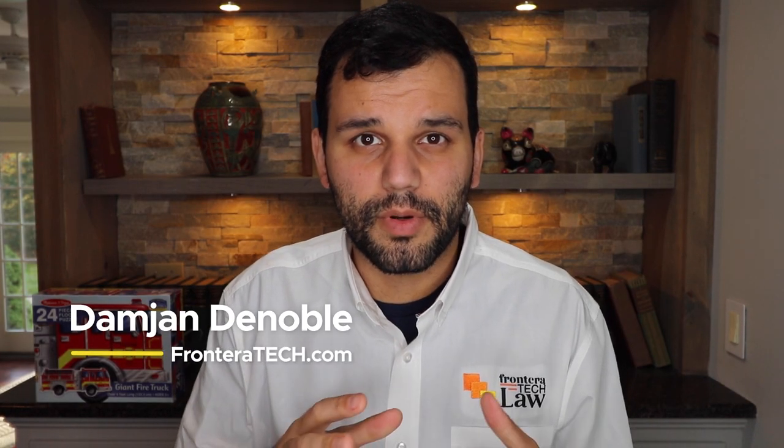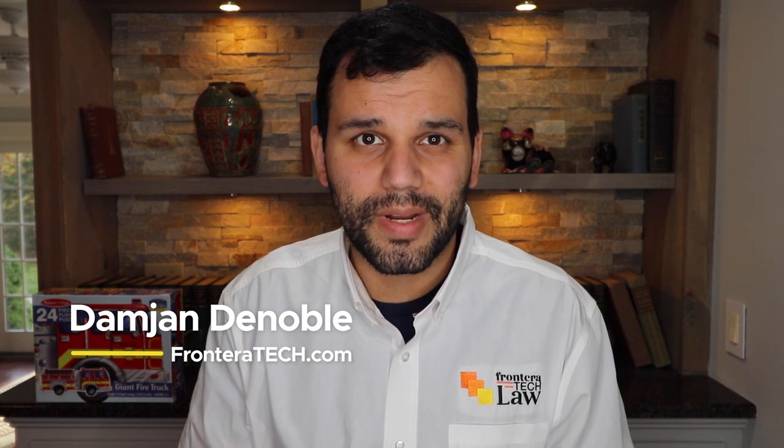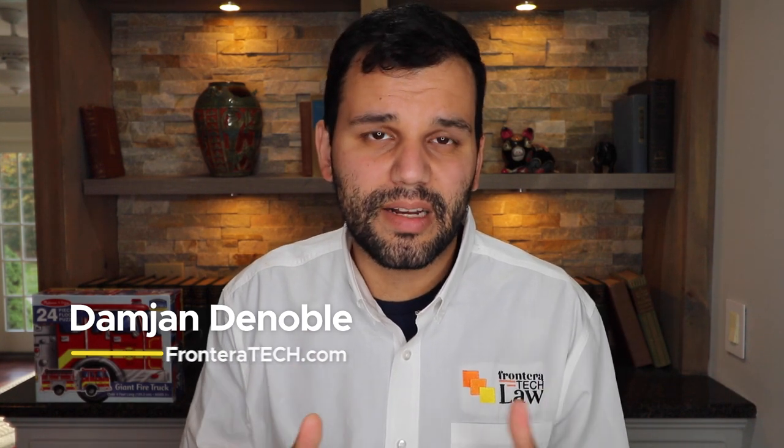Hey everybody, this is Law Great. My name is Damien DeNoble. This is the channel where I give you reliable information to help you make better decisions and avoid costly mistakes on your immigration journey. We also do a lot of H-2B visa videos. If you like this content, please go ahead and like and hit some comments — it really helps me out and gets this content out to other people who need to see it.